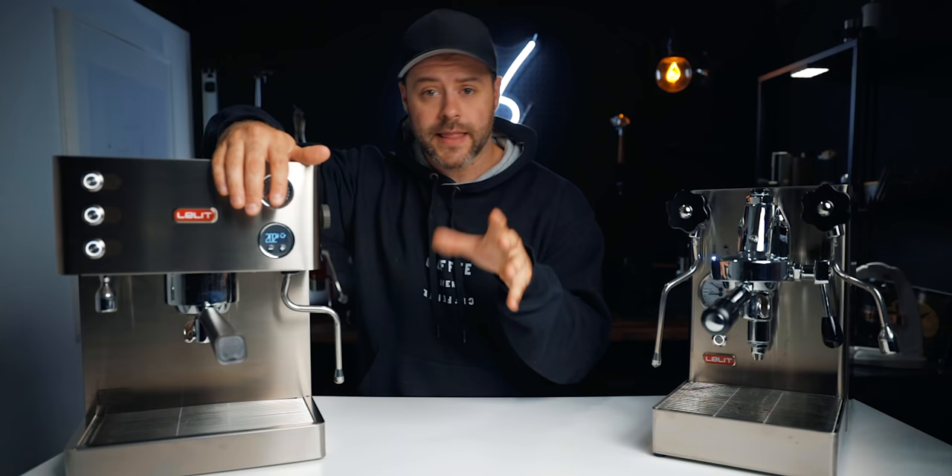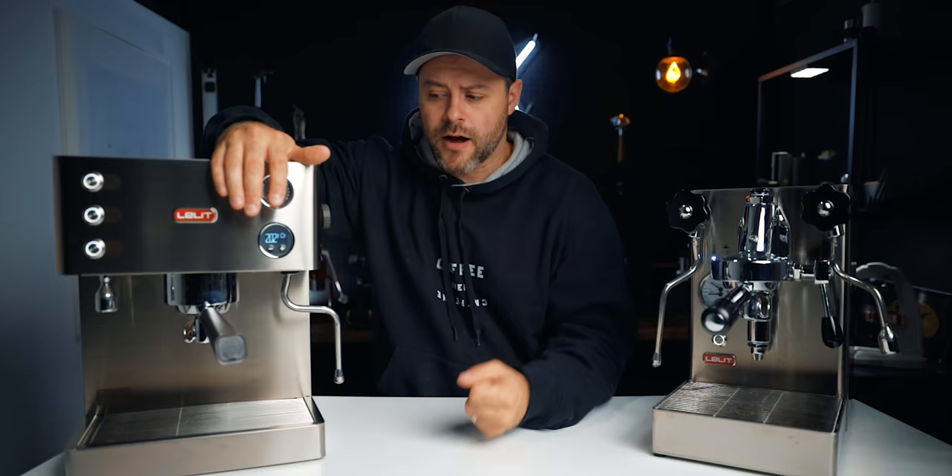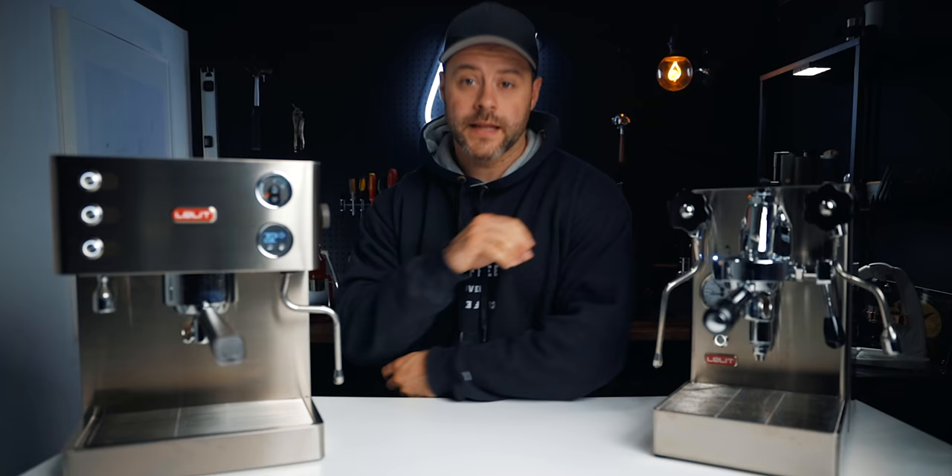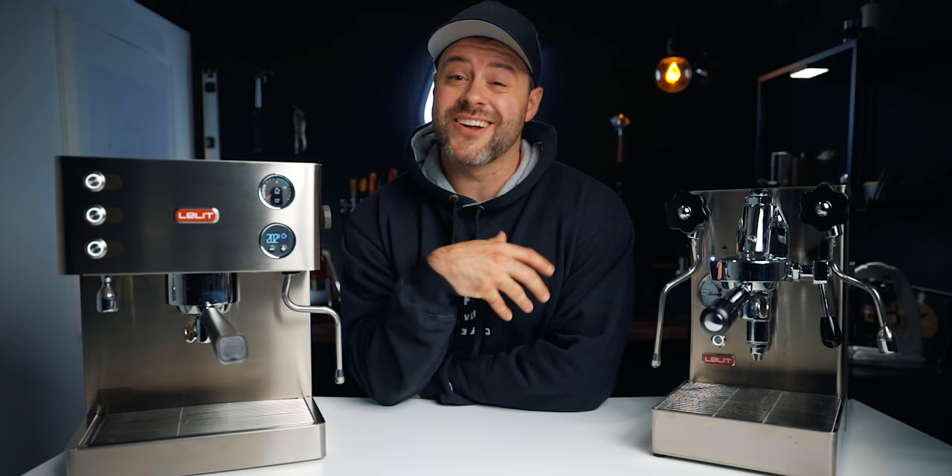The Elizabeth has an electronic pre-infusion system. While not quite as great as the Mara X's mechanical pre-infusion, it's actually not bad. You can adjust how many seconds you want to pre-infuse — the pump will run for that duration, shut off briefly, then return to full pressure. For example, set it to three seconds and it pumps water for three seconds, pauses, then resumes — allowing the coffee puck to soak at low pressure before hitting it with nine bars.